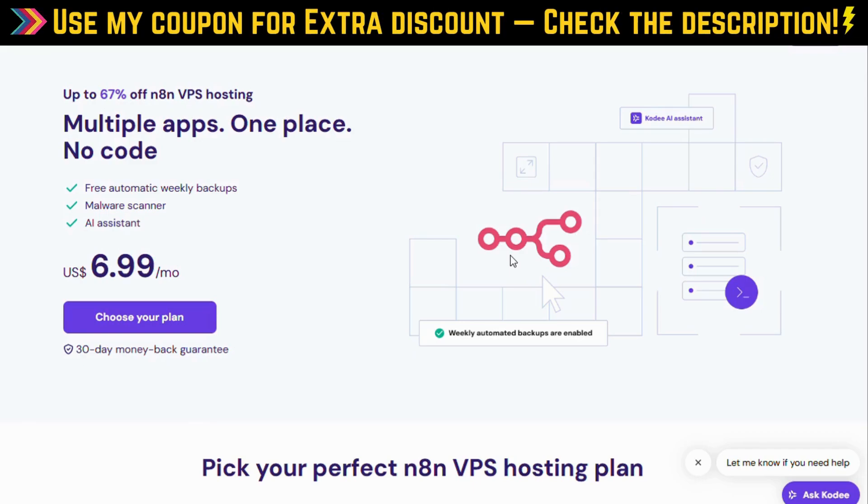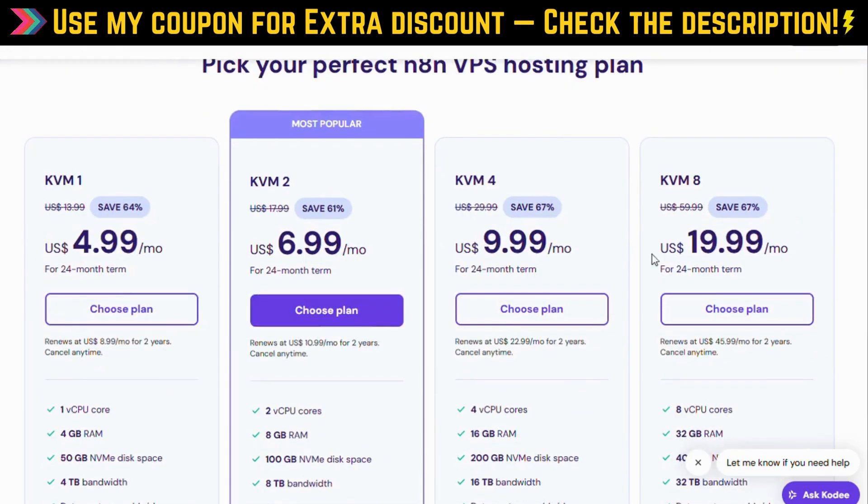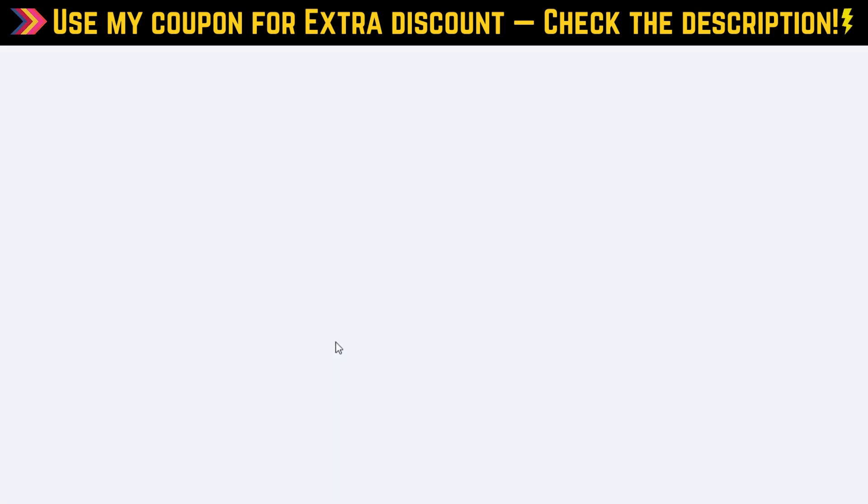Hey everyone, Shane here. If you want to save big on Hostinger's N8N VPS hosting and start automating your workflows in the right place, for the absolute best deal, just click the link in the description or check the pinned comment. It's super easy. You'll get up to 67% off automatically, and when you use my exclusive coupon code at checkout, you get an extra 10% off guaranteed.